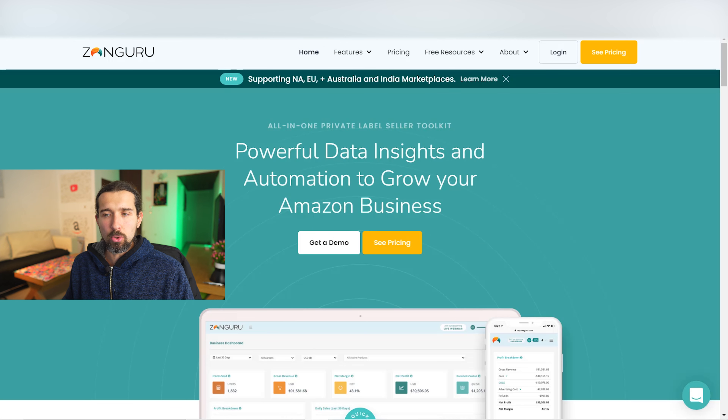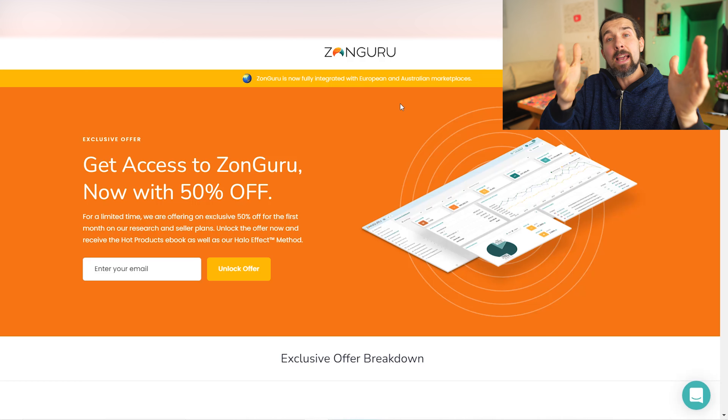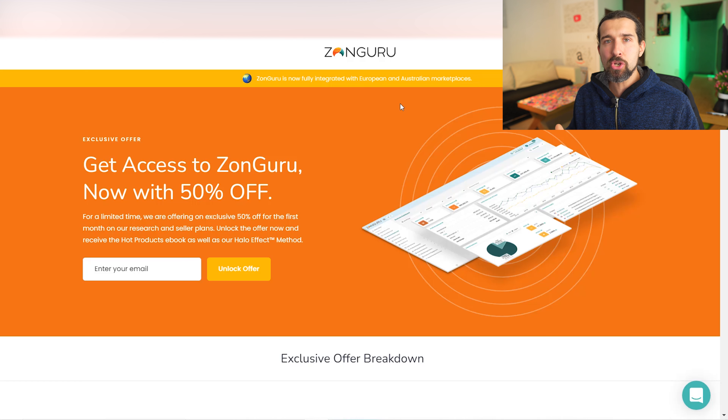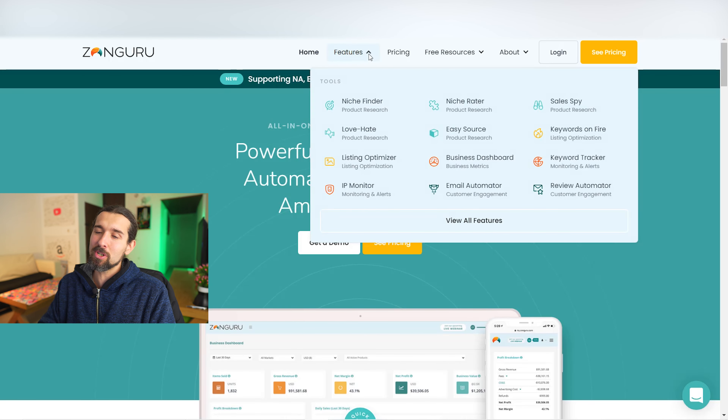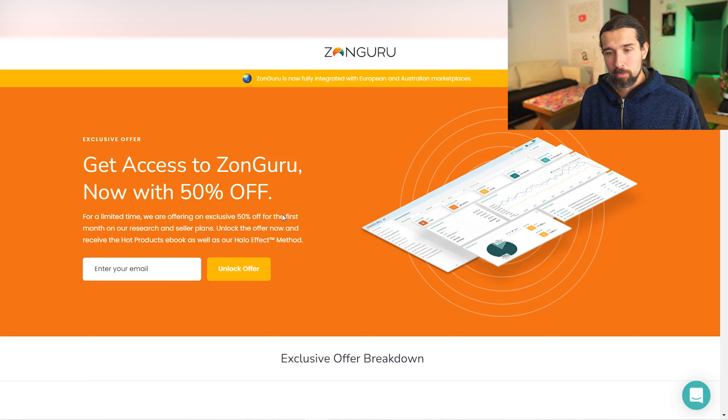ZoneGuru is also an all-in-one tool, with a discount of 50% in the description. These discounts might change over time. By the way, these are affiliate links — if you do business with these companies I get a small commission at no extra cost to you, which supports my free content here. I've created over 300 videos in English, and I also have channels in Russian and Hebrew. With the special ZoneGuru offer, you also get a hot products ebook and the How Effect Method as little bonuses.